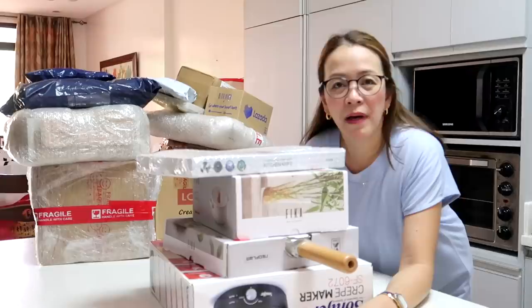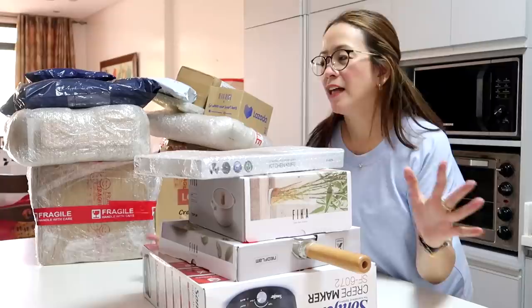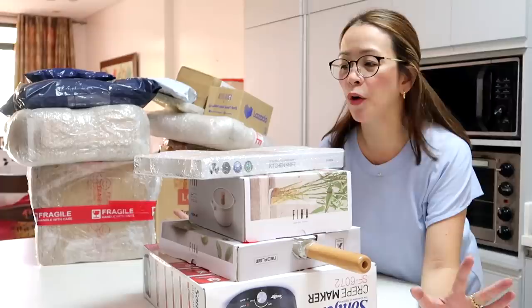Welcome back to Mommy Heidi Vlogs! I'm so overwhelmed I want to jump to the outro already. These are my recent purchases from Lazada. Since we're renovating the kitchen, these are all kitchen items that we're going to unbox today.